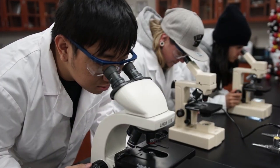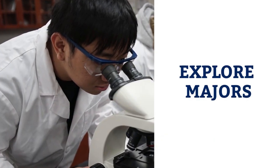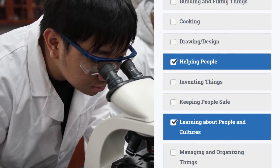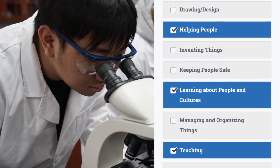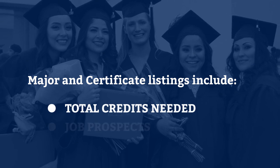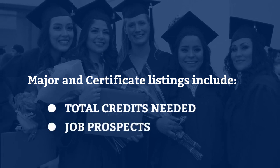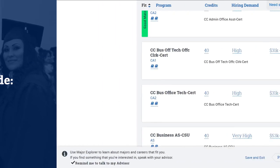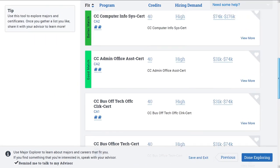One of the first things you'll want to do in Navigate is to explore majors. Start by completing a simple survey. You'll be presented with a list of programs that fit your interests and lifestyle. Each major or certificate listing includes how many credits you'll need, if jobs related to this course of study are in demand, and what you might expect to earn in the future.